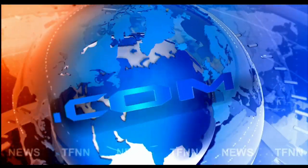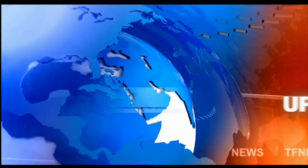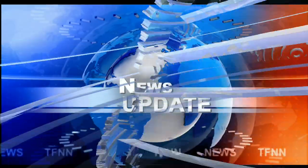TFNN headline news update. Welcome folks. The Dow industrials are straight down 184, Nasdaq off 79, S&P off 26. Gold contract down 17.